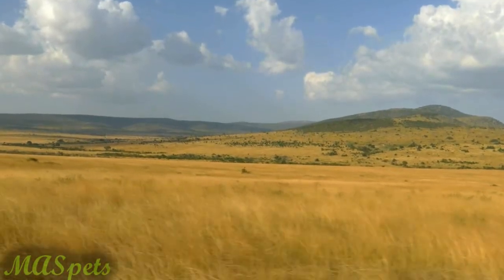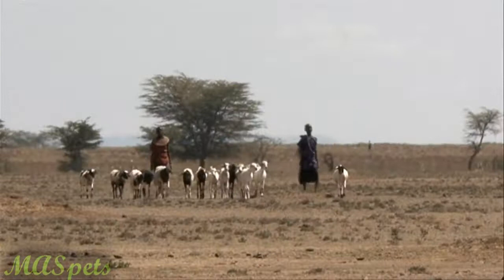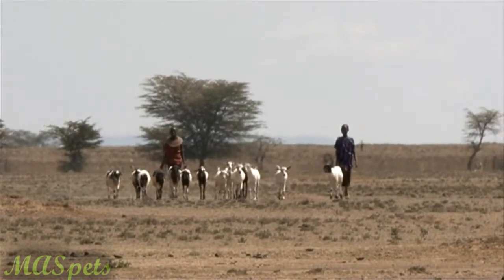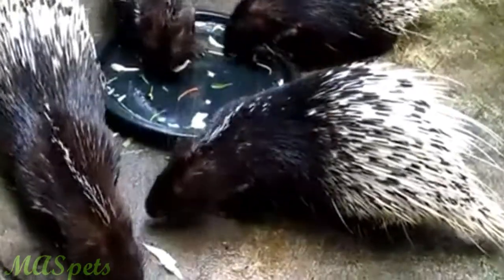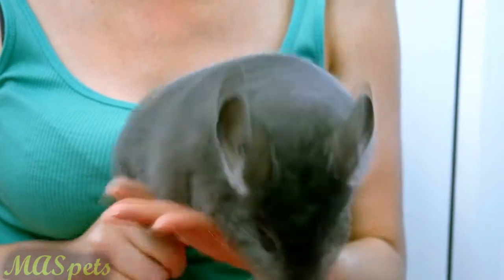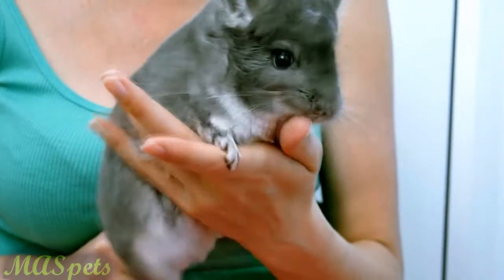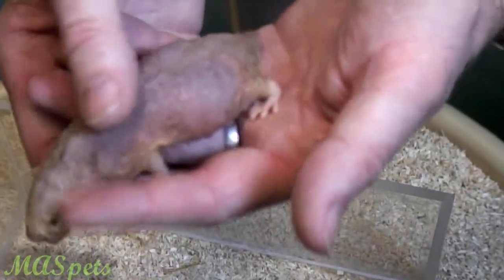The naked mole rat is endemic to some of the hot, dry regions of Africa, including Kenya, Somalia, and Ethiopia. The closest living relatives to the naked mole rat are porcupines, guinea pigs, and chinchillas — all species that can be found being kept as pets. However, these mole rats are not like other rodents, or even other mammals.